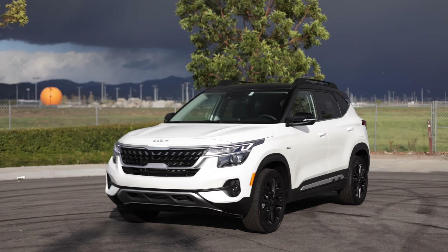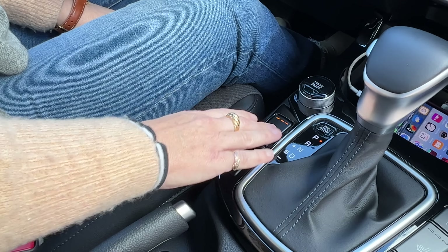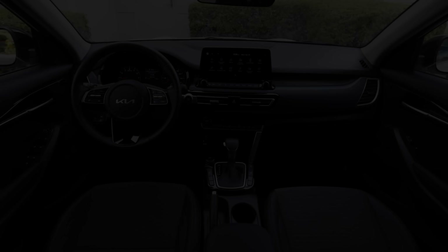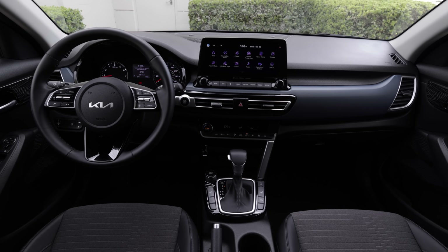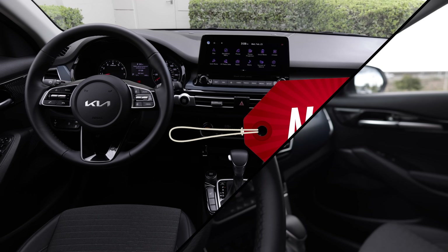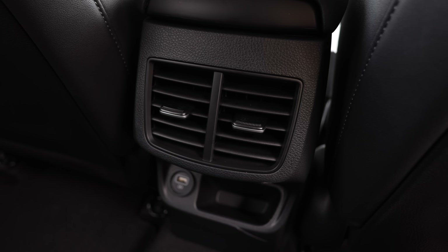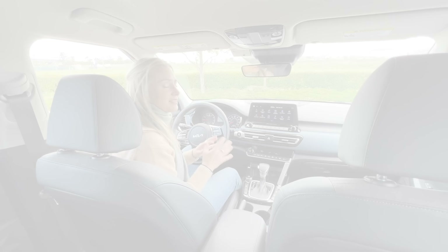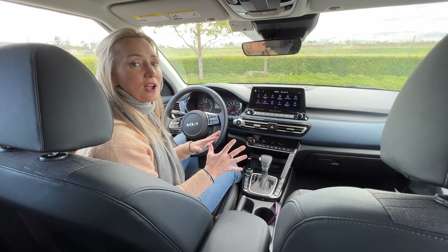You can upgrade to higher trim levels and treat yourself to amenities such as an LED light bar, heated front Syntex seats, and a 10.25-inch touchscreen — that larger screen is now standard on all but the LX, and yes, that's new. You can also get a leather-wrapped steering wheel, smart key with push-button start, rear USB ports, and even wireless charging.